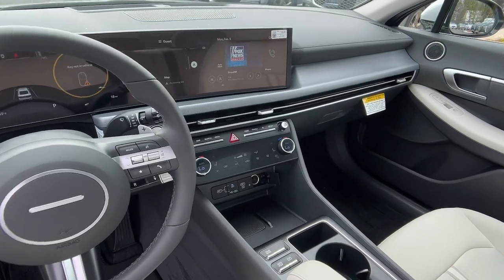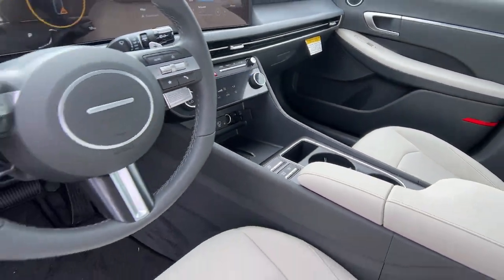Don't settle for ordinary when you can have extraordinary. Get into this smooth, spacious...